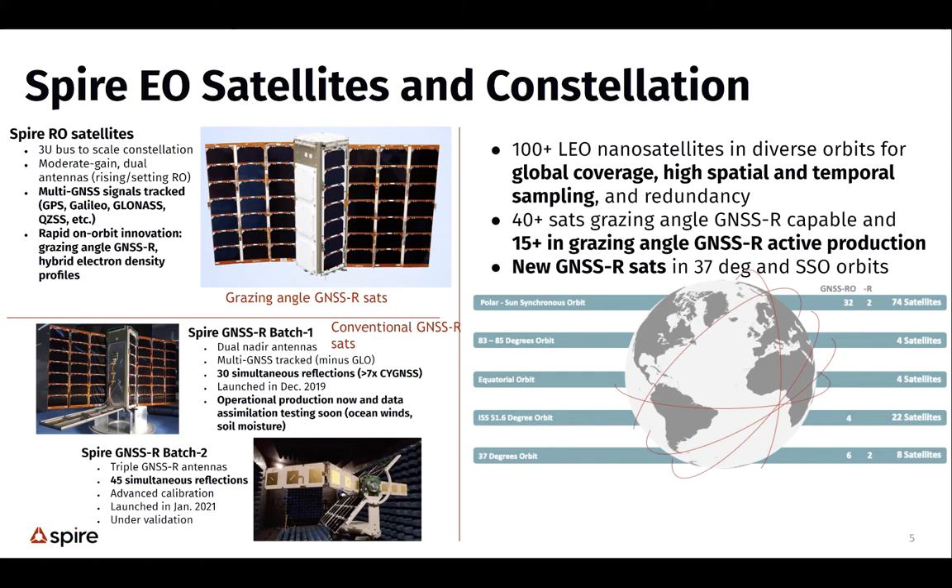These satellites are in multiple different orbit planes, with satellites flying all around the Earth. Many satellites are within the same orbit plane following each other — they make measurements of the exact same surface independently among different satellites. There are about 32 radio occultation satellites making grazing angle observations, and two conventional satellites also flying in polar orbits.